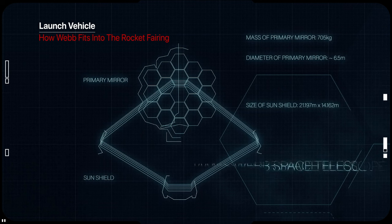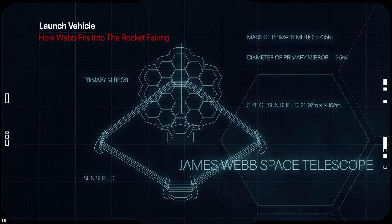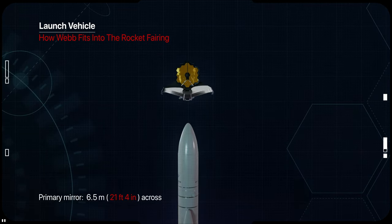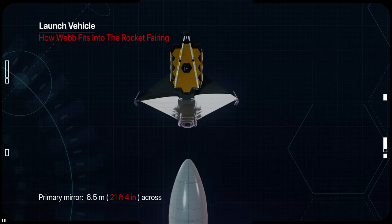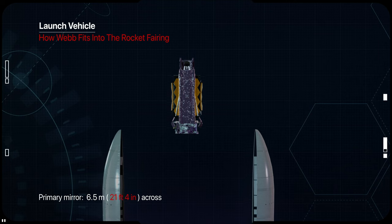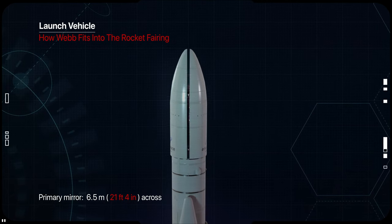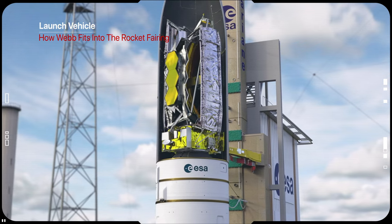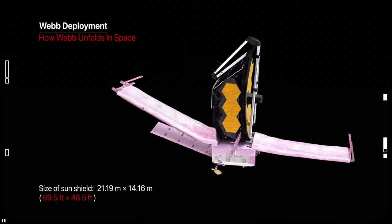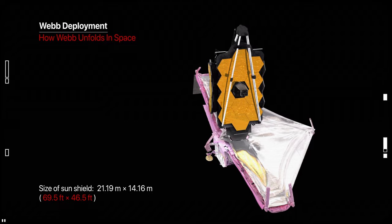Ariane 5 provides a maximum 4.5 m static diameter and usable length of 16 m. For the telescope to fit into the rocket, it must fold up. At over 6.5 m in diameter and about 25 m² in area, Webb's primary mirror is too wide to fit into the Ariane 5 fairing in one piece, so it's segmented into 18 hexagonal pieces on a hinged structure. It will be the largest mirror ever flown into space.